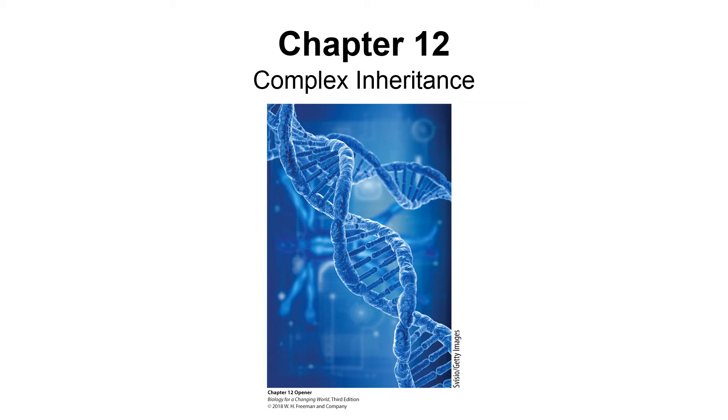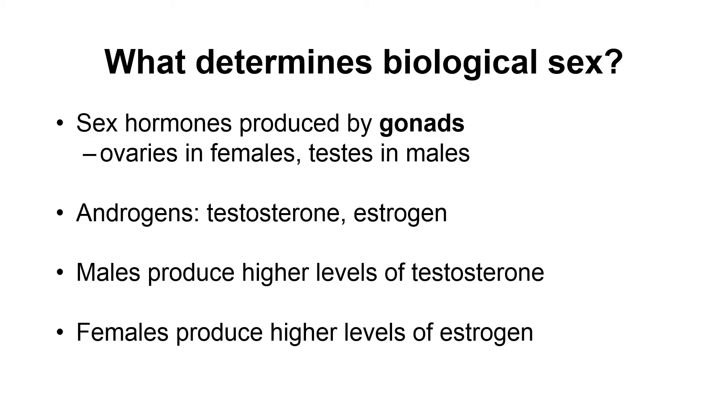We will continue with the topic of genetics. At the beginning of life, when the fetus is developing in the mother's womb, all fetuses look the same — there's no gender. But as the fetus continues to develop, the body begins to develop parts typically associated with either being male or female. The question is: what triggers the body to start developing these parts?